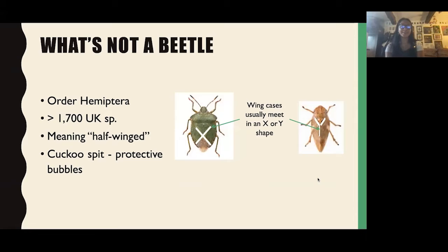What's NOT a beetle? These are the Hemiptera — the true bugs — with over 1,700 UK species. The name means 'half winged,' referring to the wing cases. Where in beetles the elytra meet in a T-shape, in Hemiptera they meet in an X-shape (as in the shield bug) or a Y-shape (as in the froghopper). Froghopper nymphs produce cuckoo spit — little bubbles on plant stems — as a protective casing against predators. These have sucking mouthparts, as opposed to the mandibles of beetles.